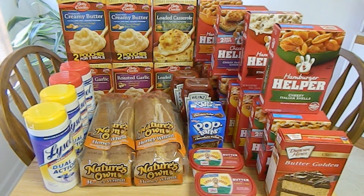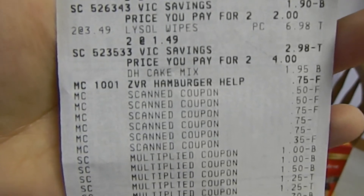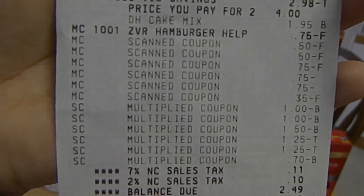The Hamburger Helper retails for $1.95 each. Again, this week they are on sale for $1 each. I used one $0.75 off three coupons found in the August 18th, 2013 SmartSource, or the same coupon may be found in the September 8th, 2013 SmartSource. I was also able to load the $0.75 off of three Harris Teeter EVIC coupon onto my Harris Teeter card. The manufacturer's coupon tripled, making my out-of-pocket free for all three boxes. The Duncan Hines Cake Mix is not on sale, but retails for $1.95. I used one $0.35 off one printable coupon that tripled, making my out-of-pocket $0.90. The subtotal for this transaction was $2.28, and after tax I paid $2.49.